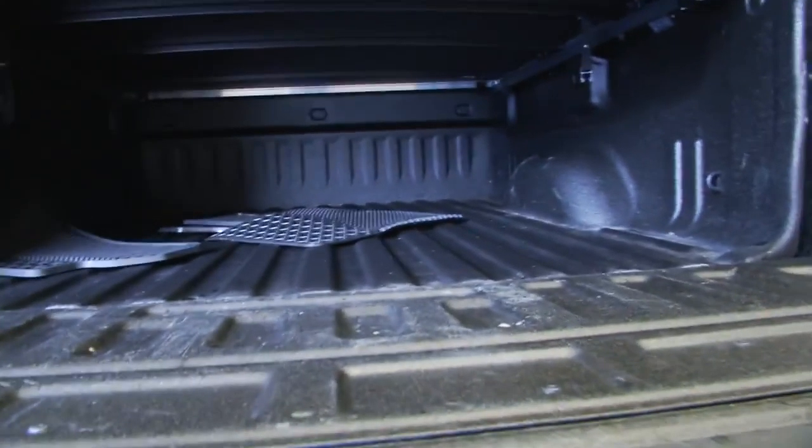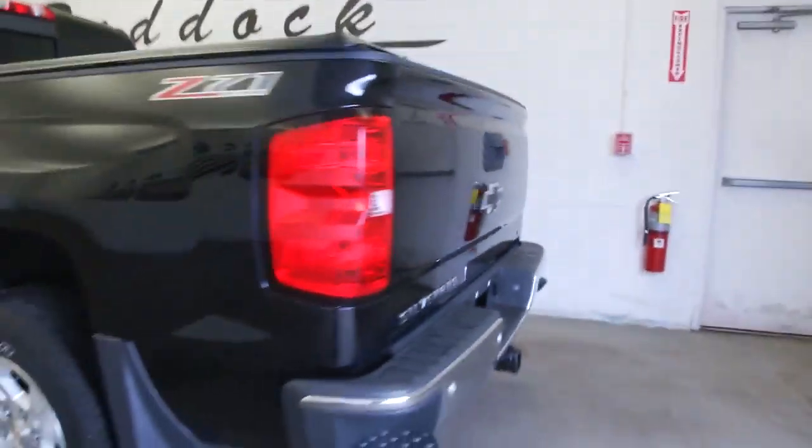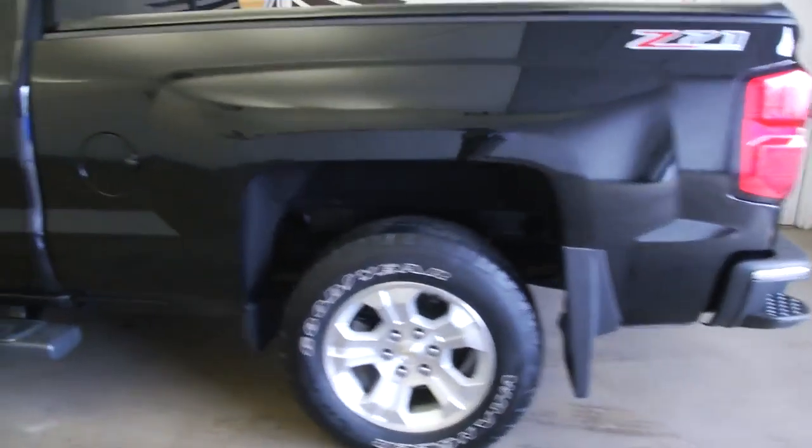See the bed liner, tonneau cover, and step assist.